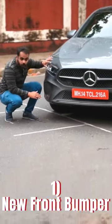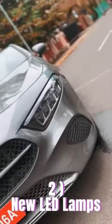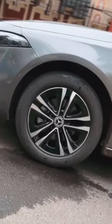First up, the bumpers have been re-profiled and it gets these new wider side-positioned air inlets. Next up, these LED headlamps are new and you also get revised tail lamps. The design for the 17-inch alloy wheels is also new, and it now gets a dual-tone black and silver finish. That covers all the changes on the outside.